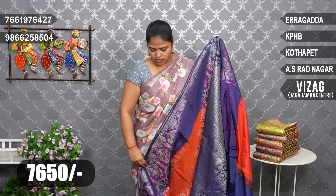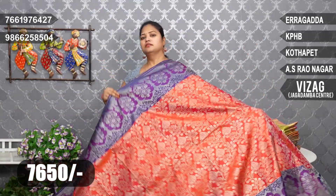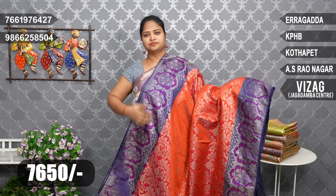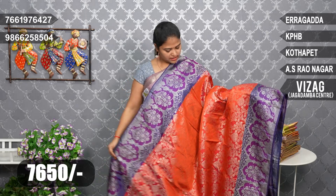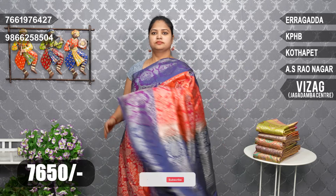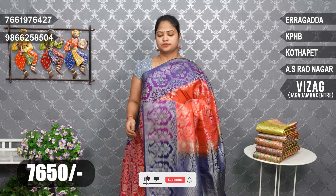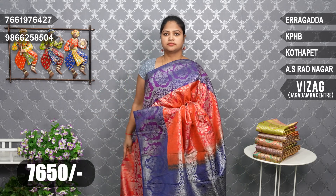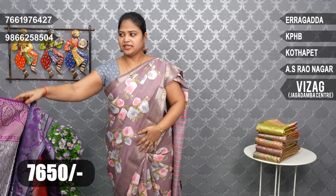Light orange color combination with two sides big size border, same border on two sides. Middle anta flower design. Pallu blue, blue color combination. Price: ₹7,650.